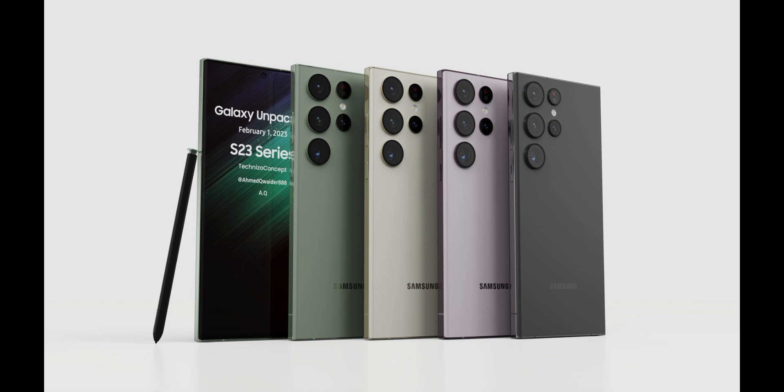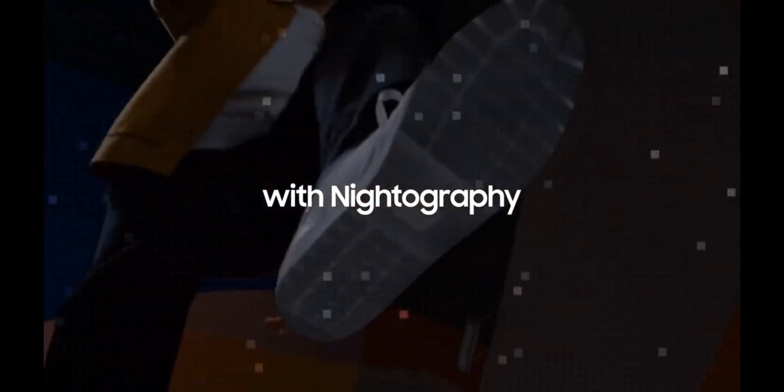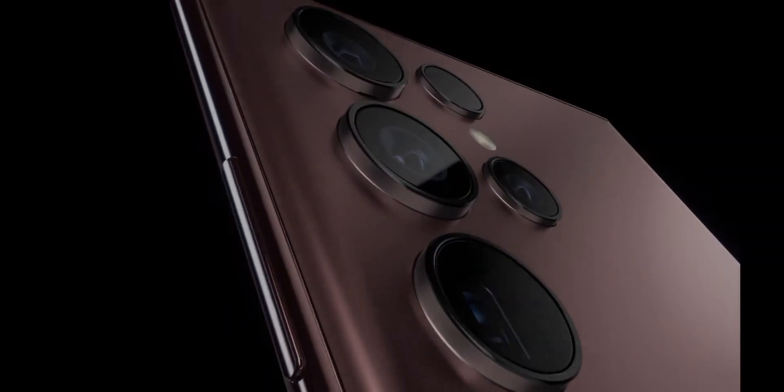Which of these colors do you prefer? Let us know in the comments. Unlike the S22 Ultra exclusive colors, we don't have information about that for the S23 series — maybe we will have to wait till February for the unpacked event.